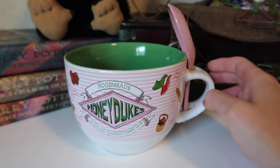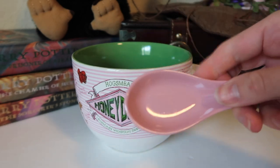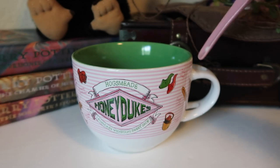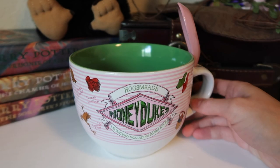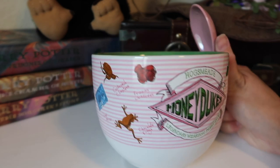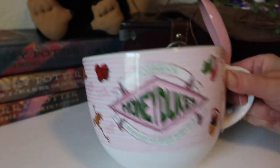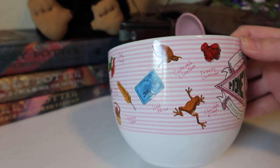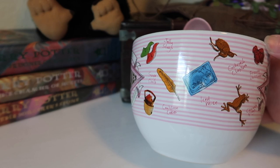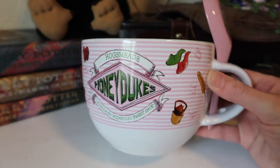On the topic of soup bowls, this one — I saw it and absolutely needed to have it. This is from Hot Topic and it's legit a soup bowl. It comes with a little pink spoon that fits right in a little spot on it. It says Hogsmeade and then Honeydukes Legendary Wizarding Sweet Shop, and around all the sides are little candies like Jelly Slugs, Sugar Quills, Cauldron Cakes, Fizzing Whizpies, Chocolate Frogs, Ice Mice, Cockroach Clusters, and then Cauldron Cakes, Sugar Quills, and Jelly Slugs again. The inside is blue with pink stripes, which is the Honeydukes theme.